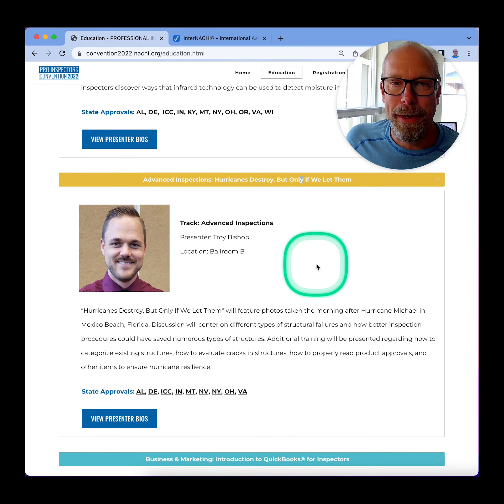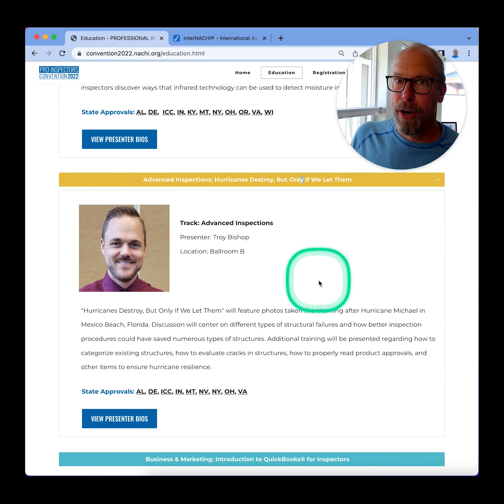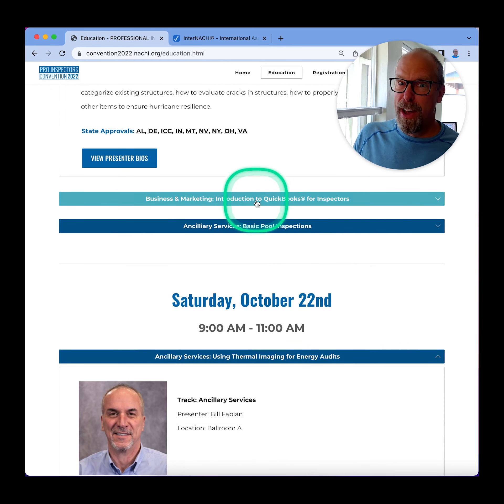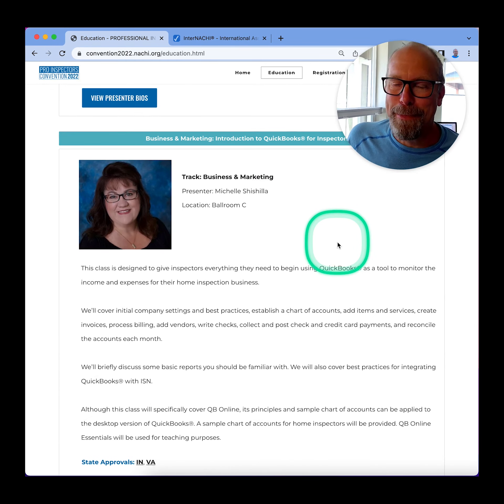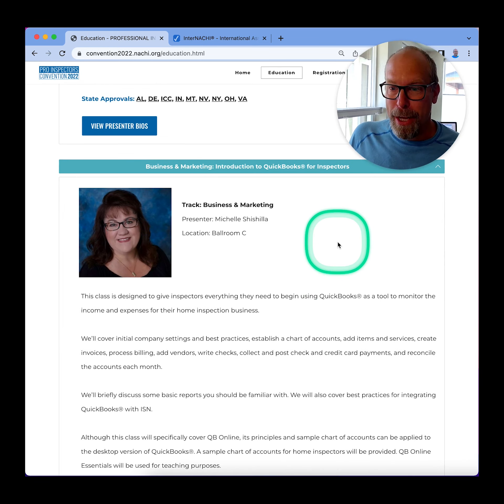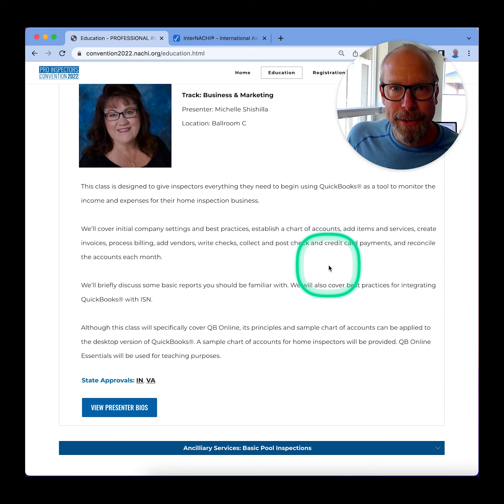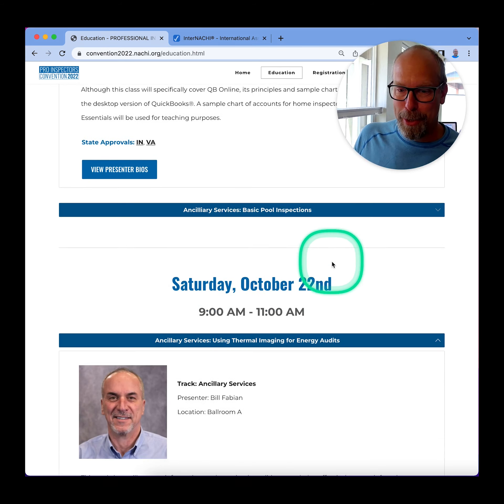Peter Hopkins is going to talk about using thermal imaging for chasing water intrusion. And then we have Troy Bishop. He's an expert on inspecting structural failures in large commercial buildings, and we're going to talk about hurricanes and commercial buildings that need to be inspected every five or ten years. Then we have Michelle Shishila, and she's going to talk about QuickBooks for inspectors — how to create invoices, process billing, write checks, and collect money and credit card payments.